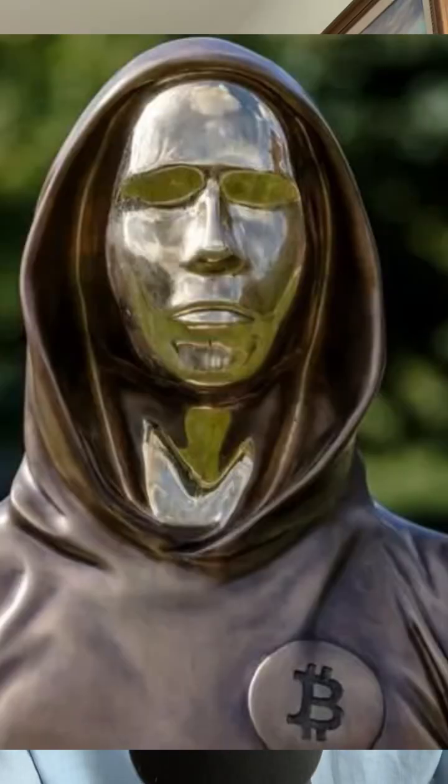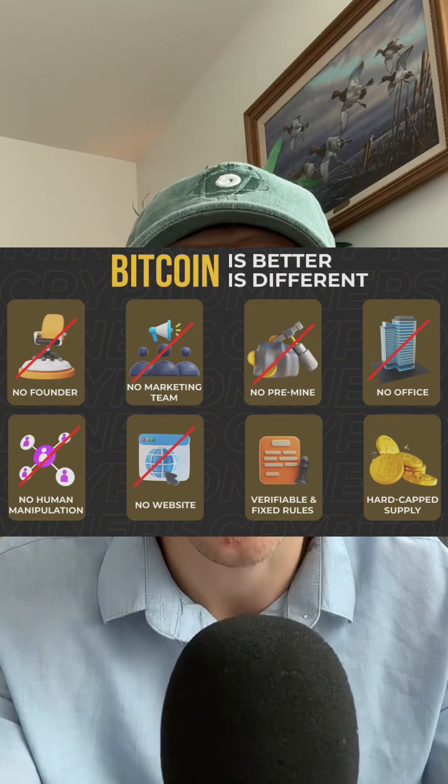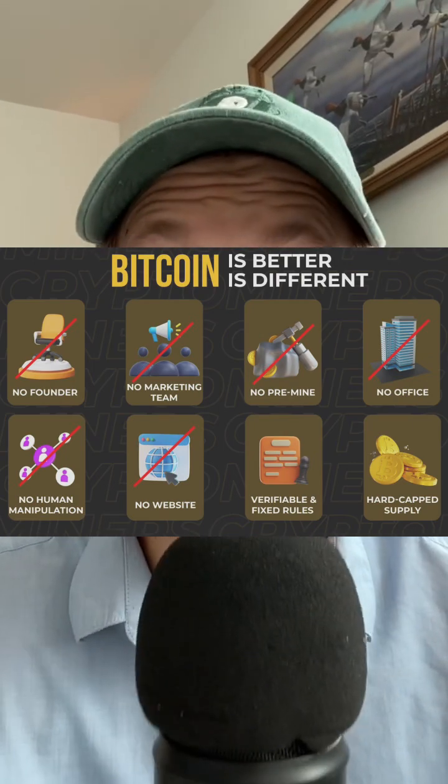The creator used the name Satoshi Nakamoto. Think of Bitcoin like digital gold — there is a limited supply of only 21 million Bitcoins, which will all be mined by around 2140. And you can send it to anyone, anywhere, without a middleman like a bank.